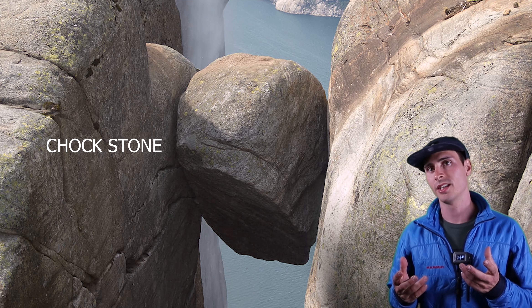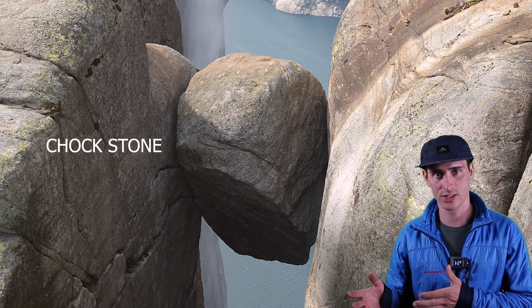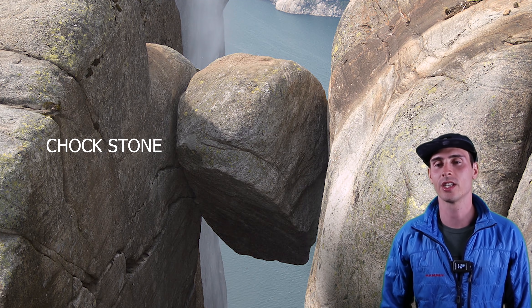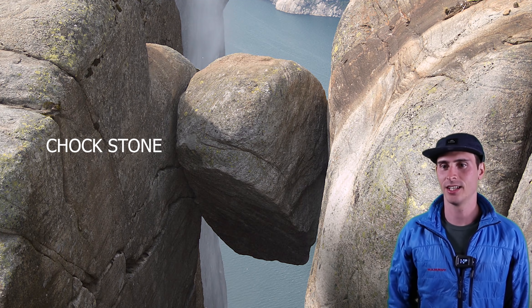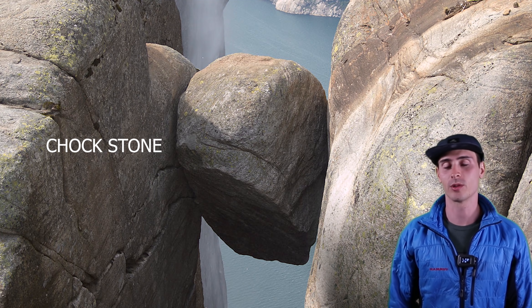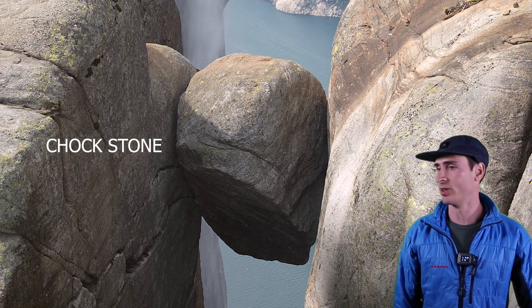A chockstone is kind of like when you chalk your tires — the rock is wedged in between other rock. Sometimes they're small enough where you could actually use one as protection, like a placement — a big giant nut placement made out of rock. So a chockstone, or some people might just call it a chock, and here's a really big one.